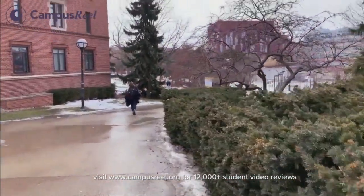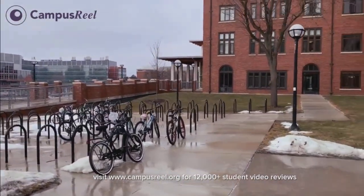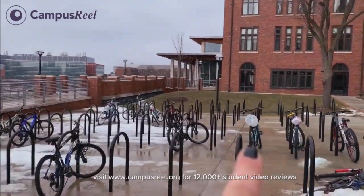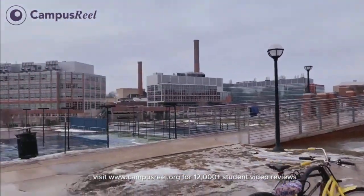If we keep walking towards Central Campus, we get a look at the backside of Mojo. Right there where the tall glass windows are, that's where the dining hall is. It looks out on Palmer Field and some tennis courts.